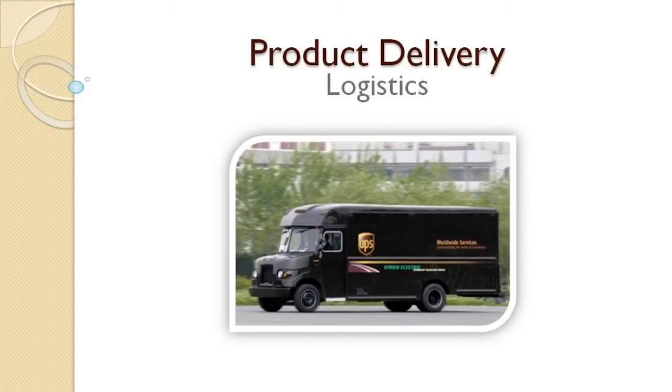Step 8: Product delivery. Fundraising programs will vary widely. Sometimes products will go home with students and sometimes not.